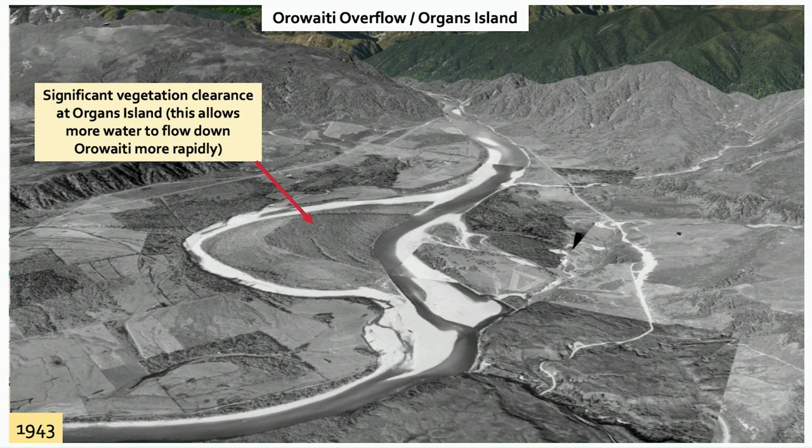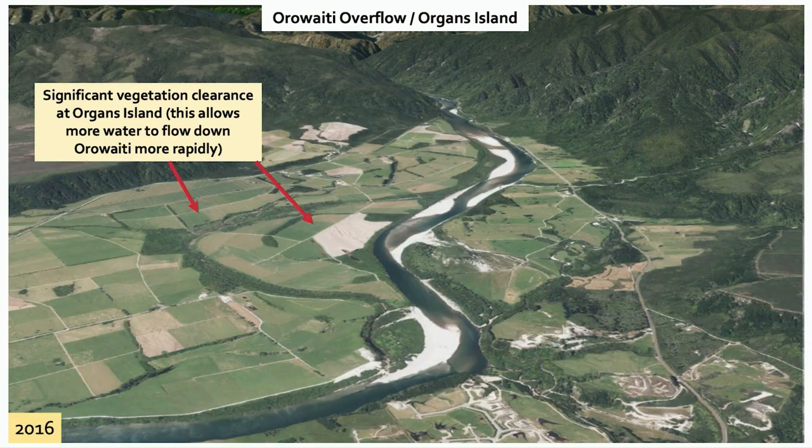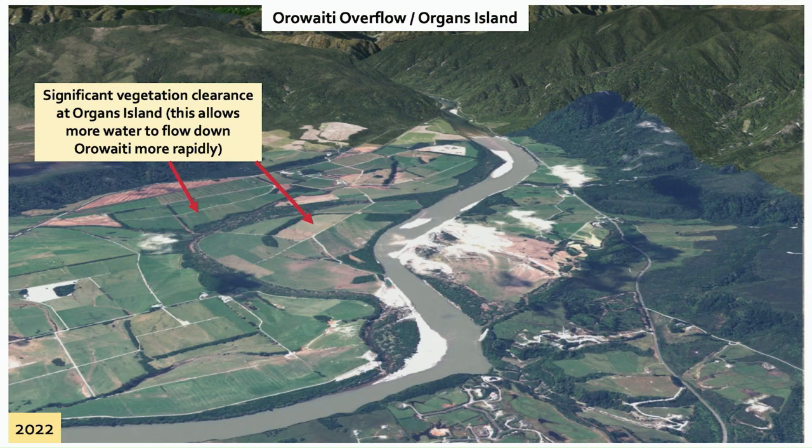The Organs Island area was actually heavily vegetated in the 1940s. Skipping now to 1974, that vegetation has been progressively cleared as that land was made available for farming. Moving to 2016, even further vegetation has been cleared. By 2022, we can see some of that erosion at the bottom end of the picture. Some of that rock work was severely damaged in the 2022 event and is currently being repaired and realigned.